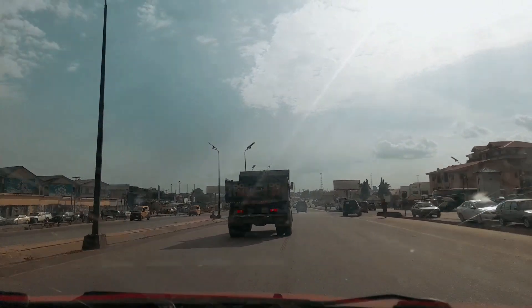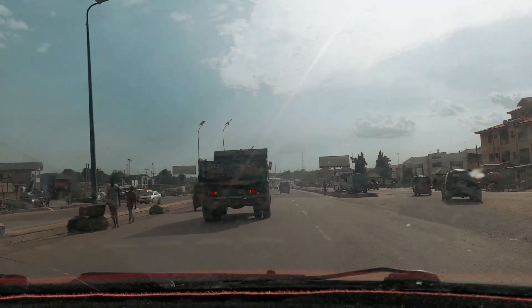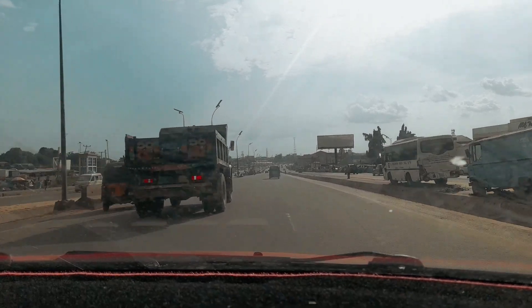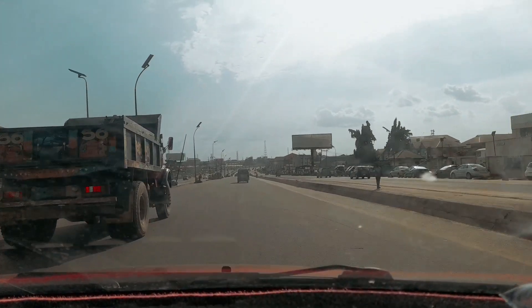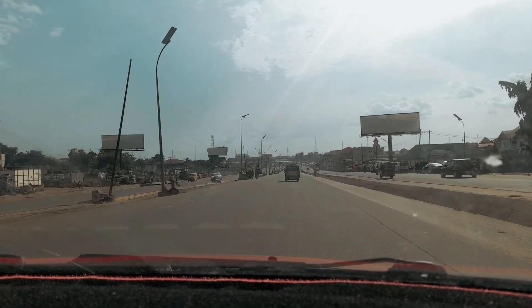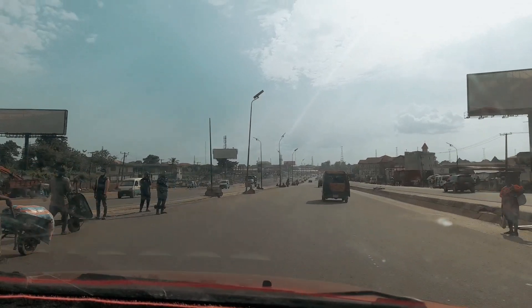So let's drive through down to Oga Junction, then to the bridge head. Let's go guys. I will still be coming back to tell you each junction we're going to be seeing, what they are called and everything.